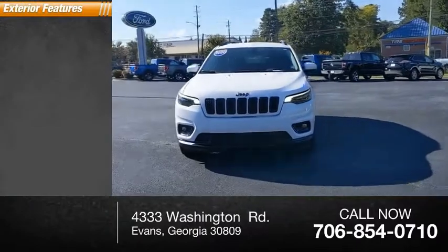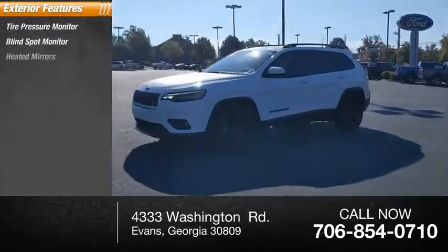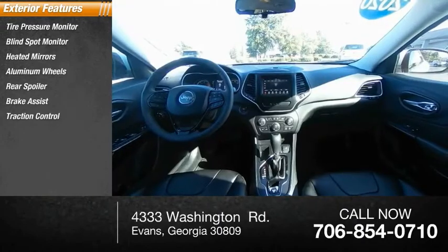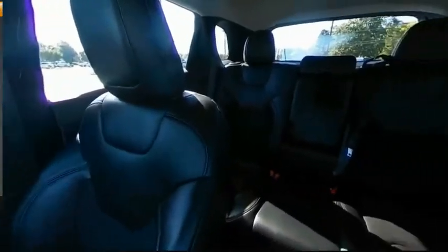Here are some of this vehicle's great options: tire pressure monitor, blind spot monitor, heated mirrors, aluminum wheels, rear spoiler, brake assist, traction control, stability control, daytime running lights, engine immobilizer.